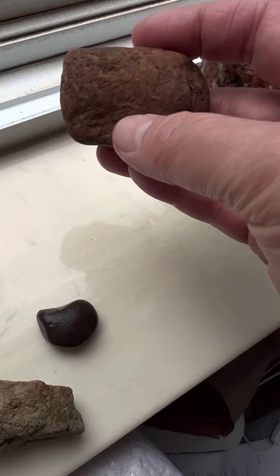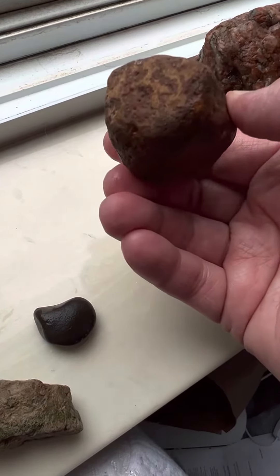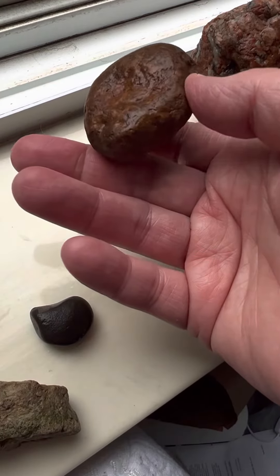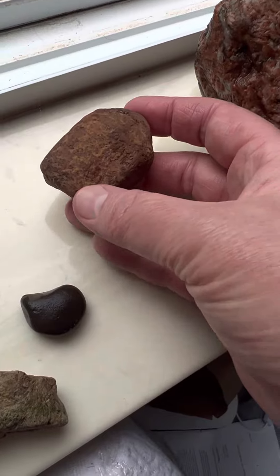Not sure about this one either. This has more of that agate-y skin, potato skin feel to it, but clearly there's no banding. I know there are other types of agates — I have no idea if that could be one or if that's what that is.